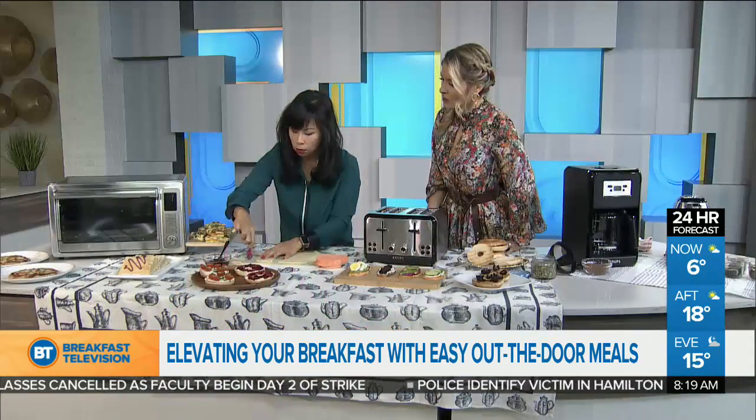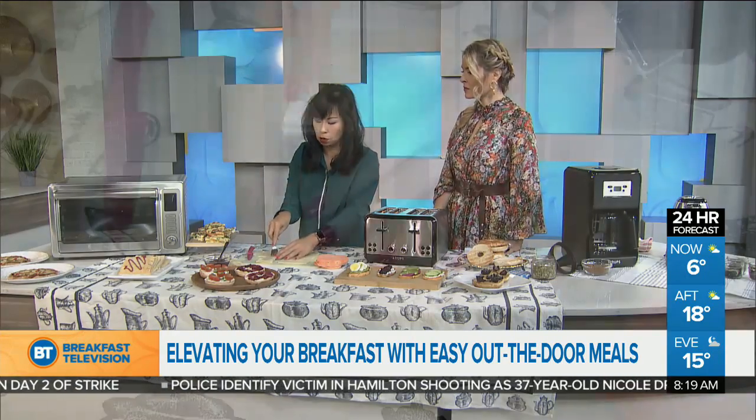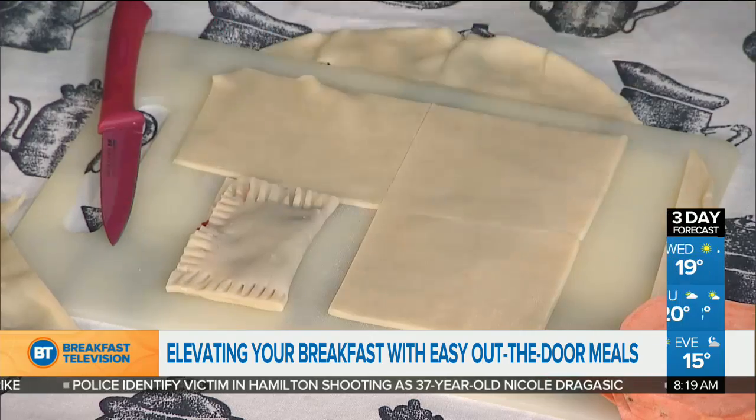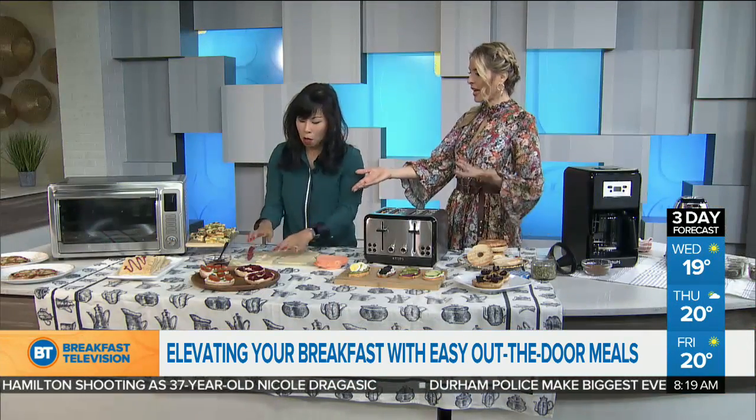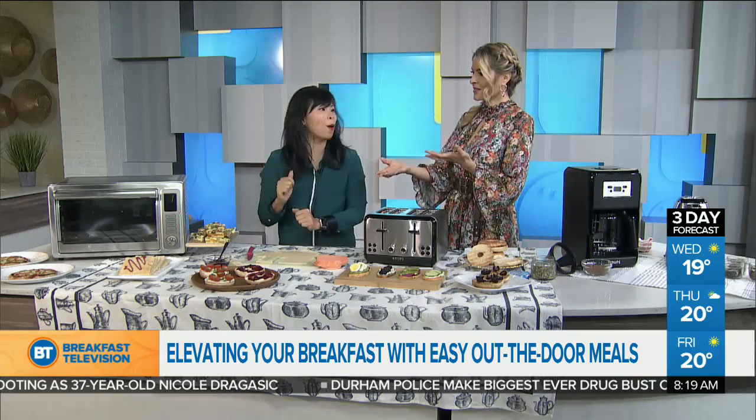Another great thing about the convection toaster oven is that it has eight preset functions. So for the things you cook most often, you can bake, broil, pizza, all that. It makes it really easy when you're cooking for your family. And look how impressive to say that you made it yourself.